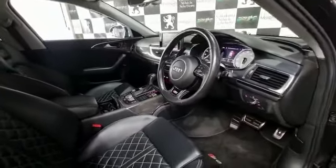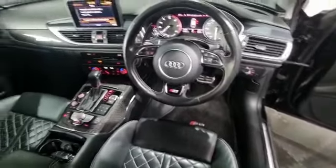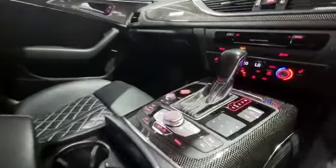Buy with confidence at Caledonia Vehicle Solutions. All our cars come with a minimum of six months momentum platinum warranty. Platinum means even more protection and peace of mind. Find out more at caledoniavehiclesolutions.co.uk.